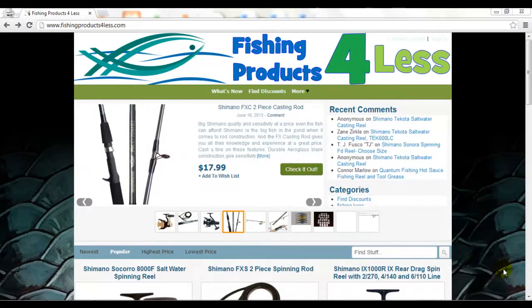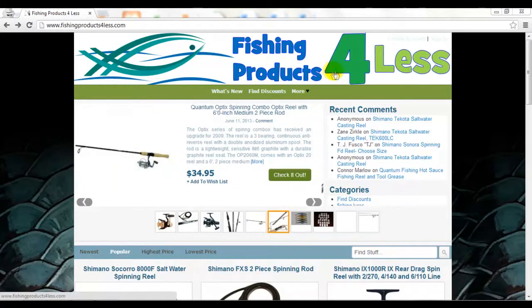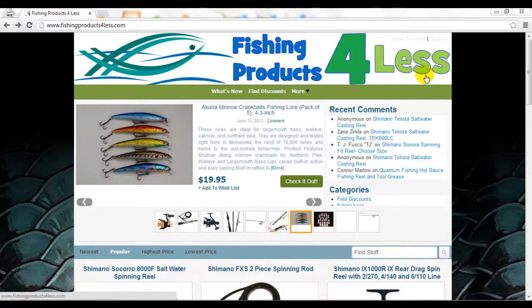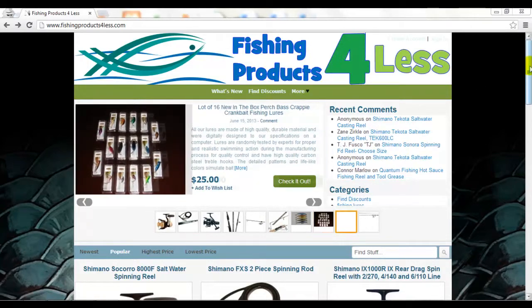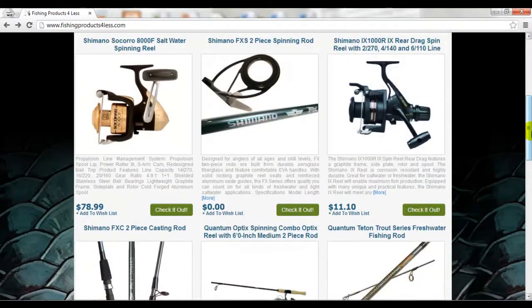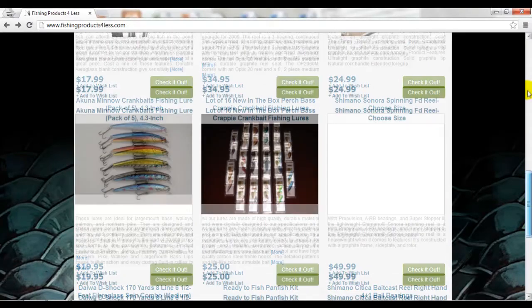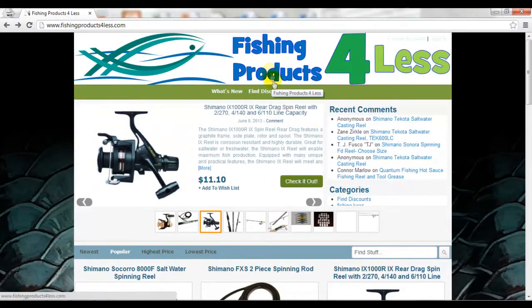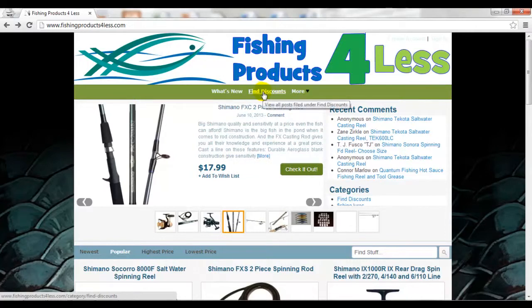Well hello everybody. As I promised, I wanted to get a little video out to you so that you could see some of the wonderful products that we have here at our website, Fishing Products for Less. We exist to help you find fishing products, hopefully at a good price — something that you might not be able to find locally — and can help you save some money. The site is not going to look exactly like this with these exact products when it becomes live; we were just populating it with some products to make sure everything was working. The main thing I want you to see today is that we exist to help you find fishing products for less, and the main way you do that is by this button right here.